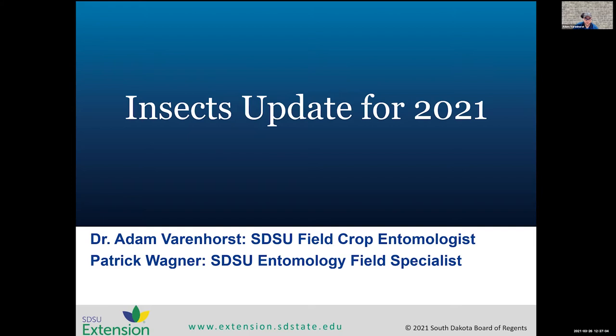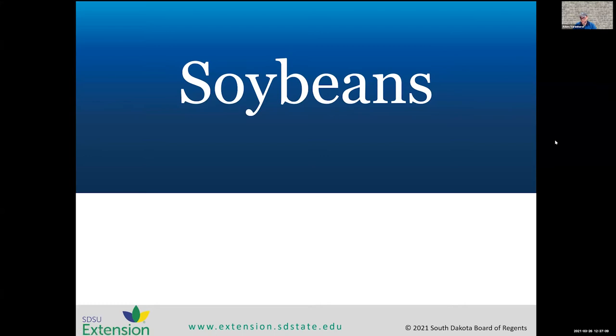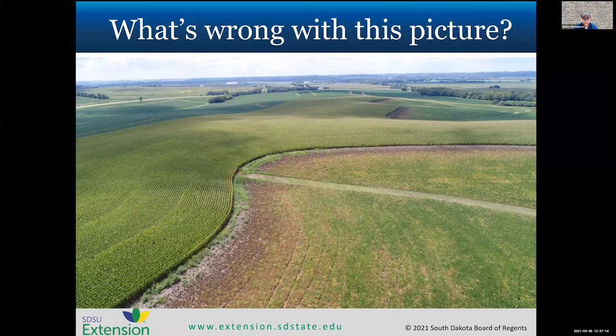First we'll be talking about soybeans and some of the pests of this crop. If you've seen this picture before, I apologize, but it really drives home a point with the first pest we're going to talk about. There's something wrong with this picture — at first glance you'll notice there are dead soybeans between the rest of the soybean field and the cornfield immediately adjacent to it.